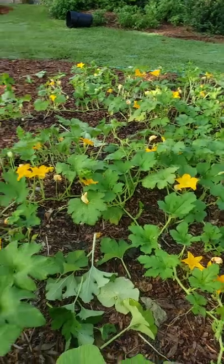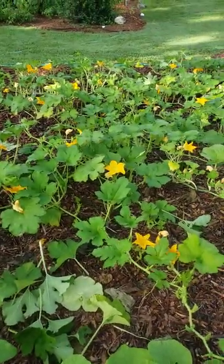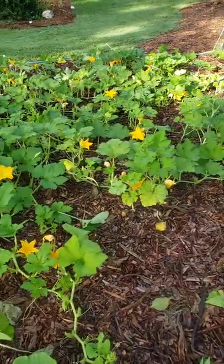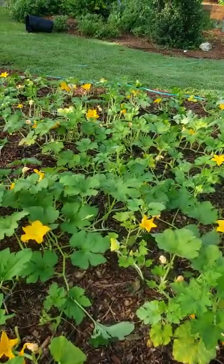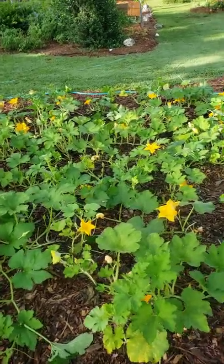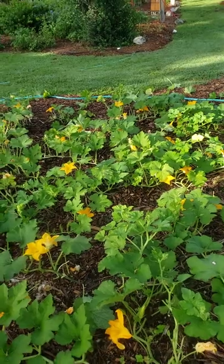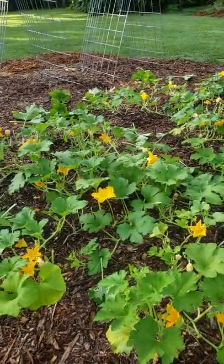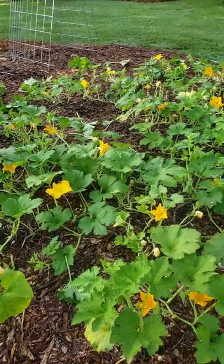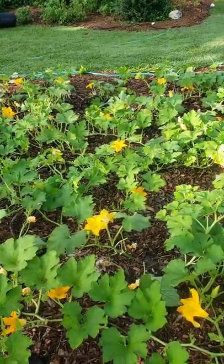I wanted to trim the foliage canopy to expose the flowers so that the bees would be more likely to see them for pollination. Also to help improve air circulation — it's 90-plus percent humidity some days and we're getting afternoon showers a couple times a week — so to encourage airflow and reduce the risk of fungus and molds, I wanted to thin out the foliage.